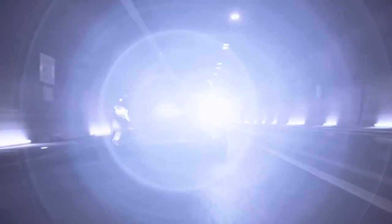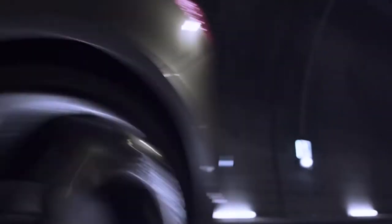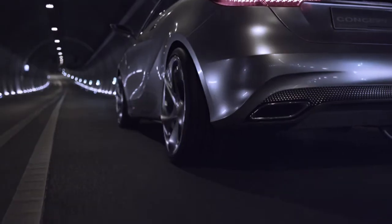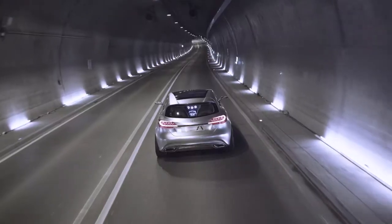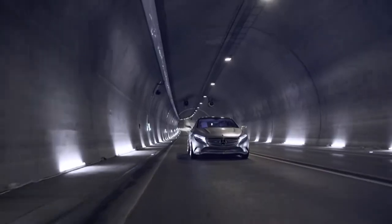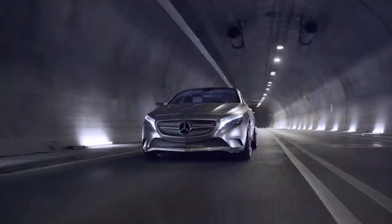Someone who sees Concept A-Class should be surprised, should think, this is not what I've expected from Mercedes-Benz. It should be something where you would think, maybe this is a car my daddy wouldn't buy. This is a car that I would buy. It's compact. It's sporty. It's practical. It works. The whole thing works. It's modern. It's very new for Mercedes and it just looks good.